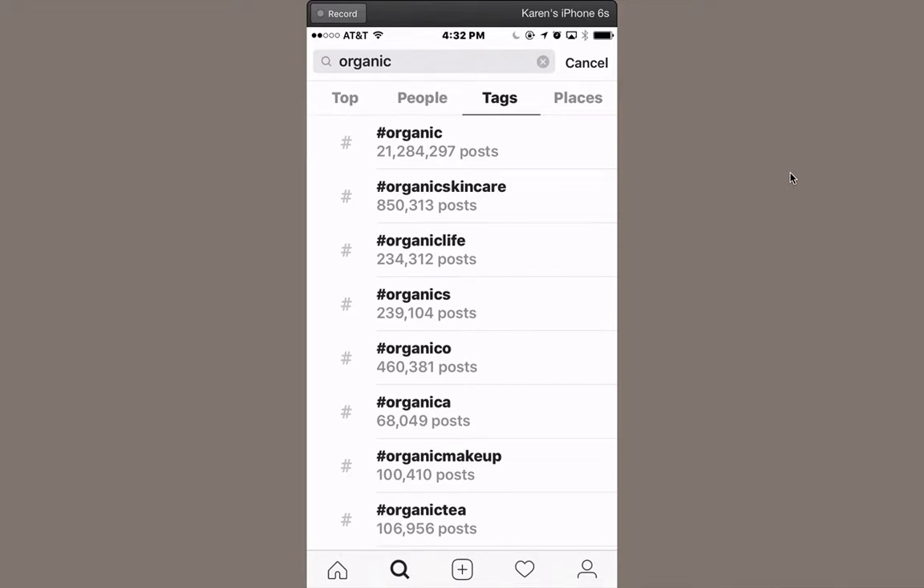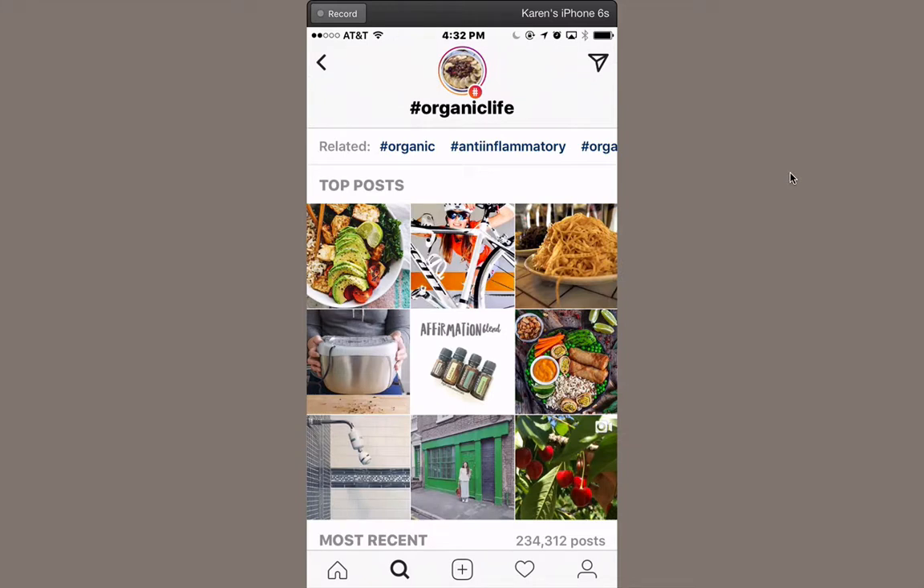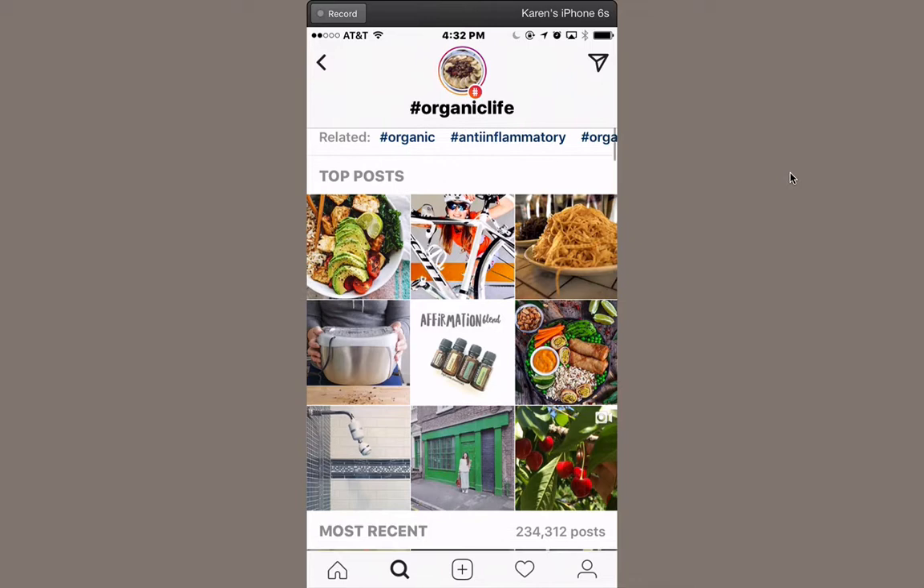Let's click on organic life. Once you tap on a hashtag you'll see suggestions for other hashtags. If your post has something to do with any of these keywords you want to make sure you add those — Instagram is telling you they're popular, which means people are actually searching for those words and might be able to discover your posts.